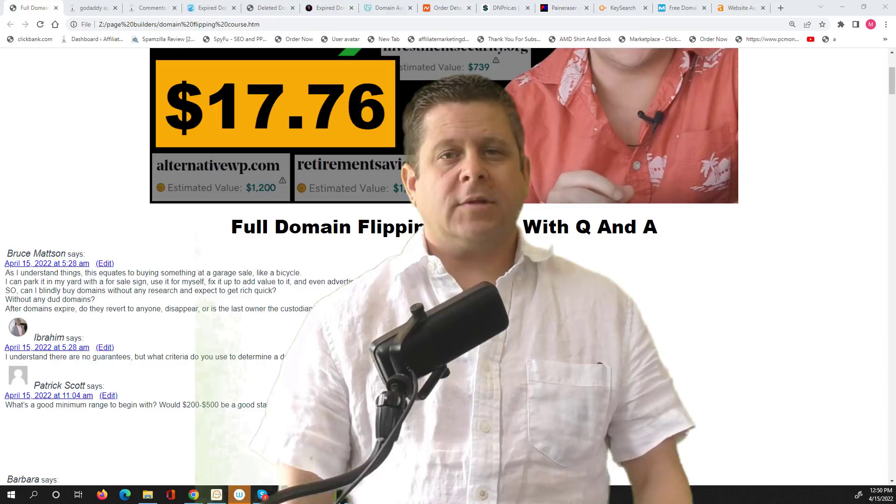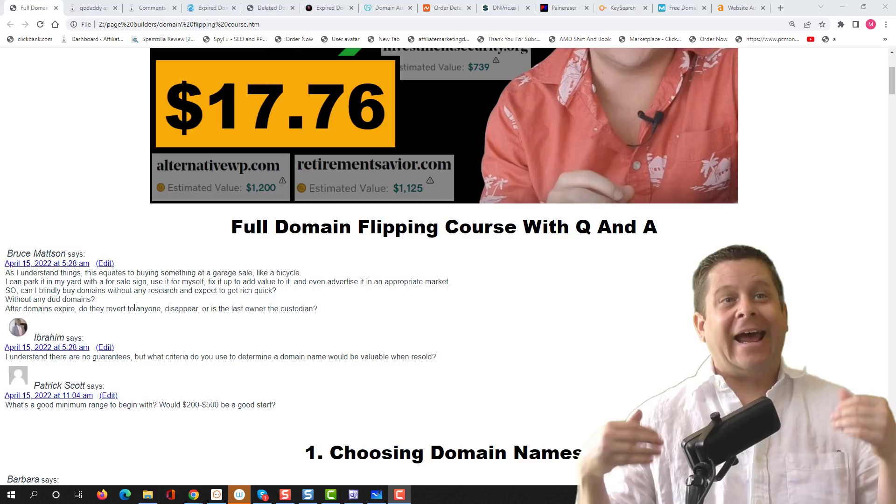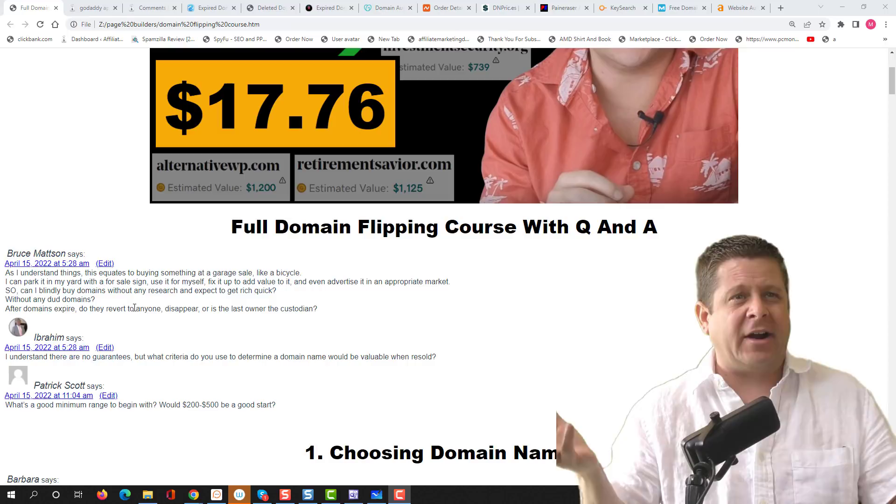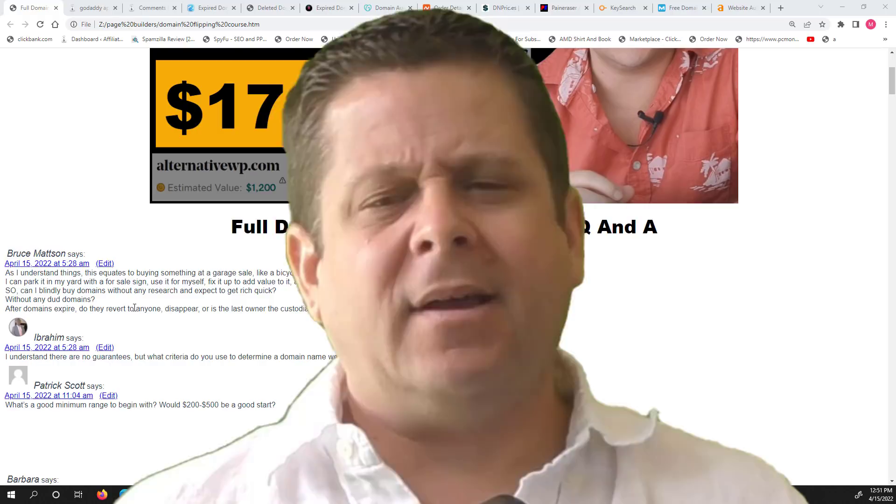Section one: choosing the right domain name. Bruce asks whether this is like buying something at a garage sale — park it, use it, fix it up, add value, then sell it. Can you blindly buy domains without research and expect to get rich quick? Let's take a look, because there's actually a lot to answer in that question.